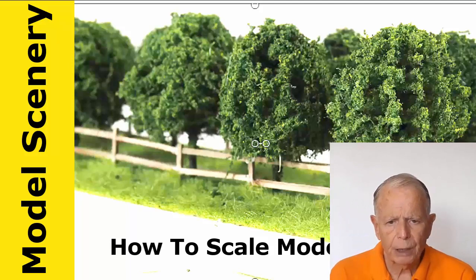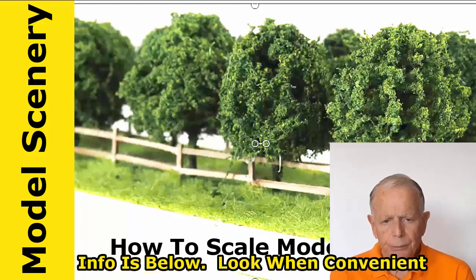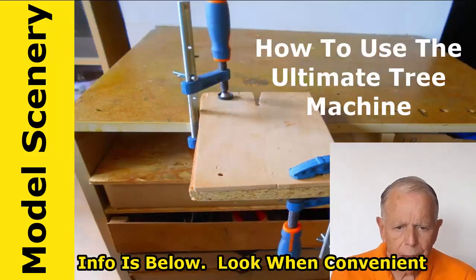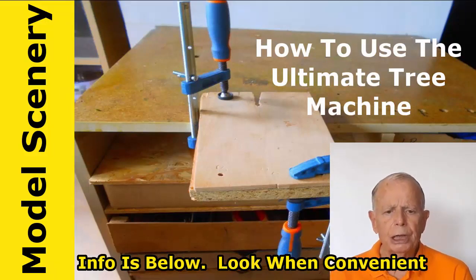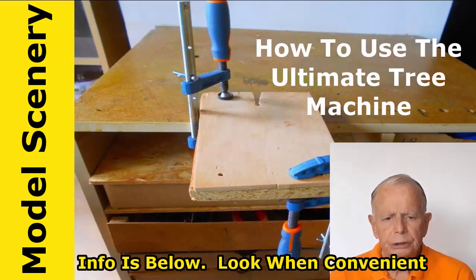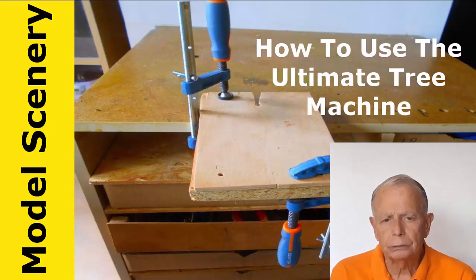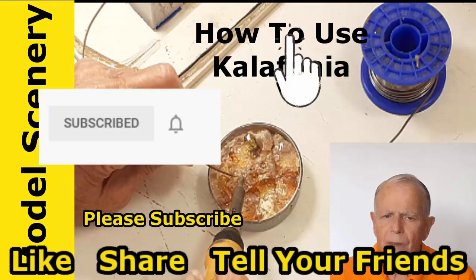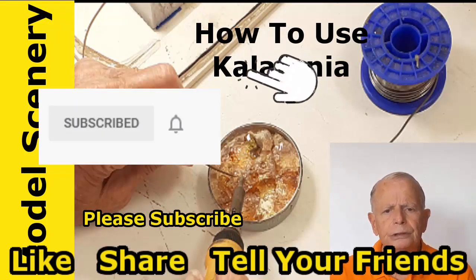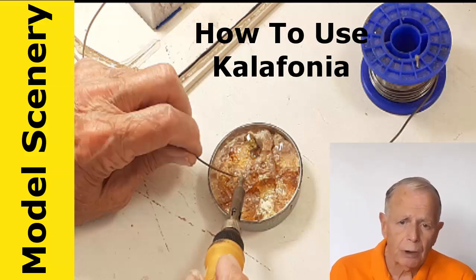We have an affiliate program for those who would like to earn a little passive income. It's free. There are some videos that explain it and more in the link below this video. You are sure to find things in this channel that will be of interest and value to you. And as we add more videos the value will increase. So go ahead and hit the subscribe button and ring the bell. Then go to the subscriber discount page that's linked below to get your subscriber discount.